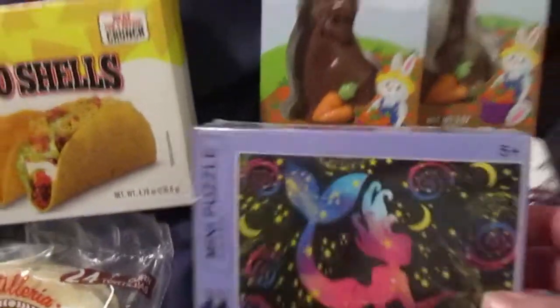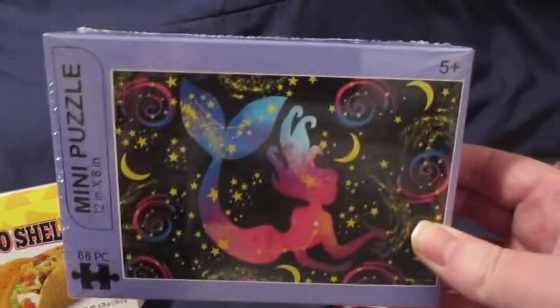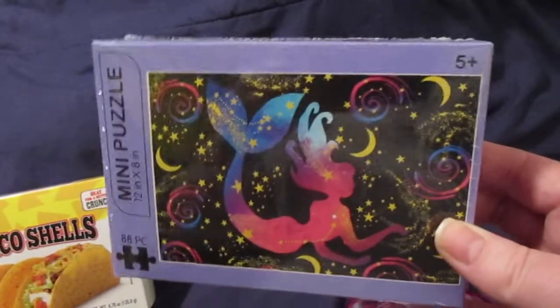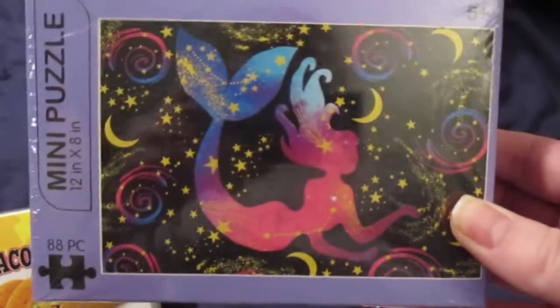I picked up this puzzle for probably my oldest daughter because it's 88 pieces. It's going to be a little bit too hard for my middle daughter, but I thought it was cute. It's just like a little mermaid.